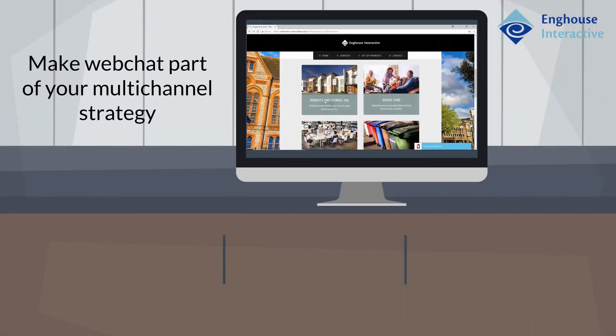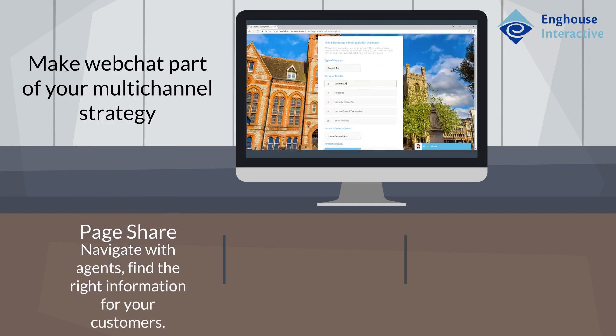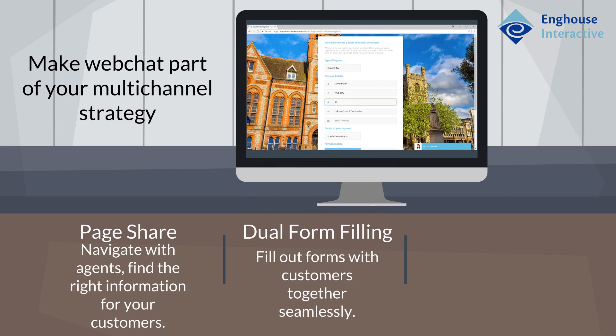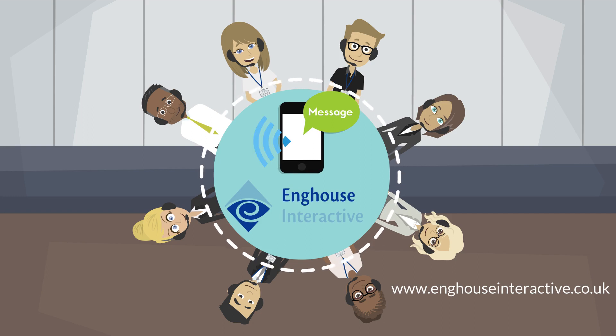Speak to Enghouse Interactive about how our contact center technologies embrace the digital world using a multi-channel strategy, including web chat with page sharing, dual form filling, with the ability to escalate to other channels such as voice and video, allowing you to deliver an immediate response and increase customer satisfaction. Speak to Enghouse to learn more.